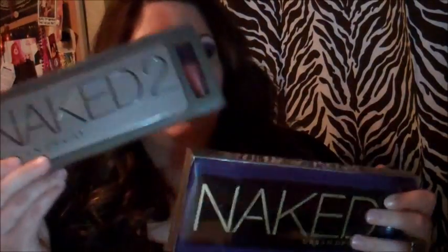Then I got these, and I actually already own them. I just thought I'd pick up backups because I just love them so much, and when there's a good thing, I don't want to run out of it. So I just picked up a backup of each one. That's the Naked Palette and the Naked 2 Palette.